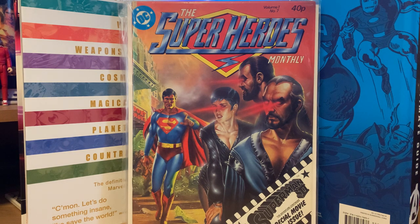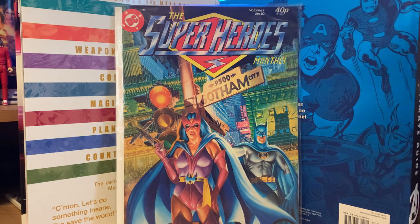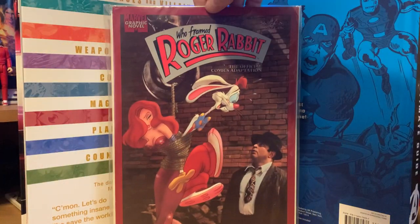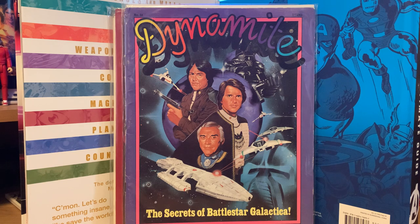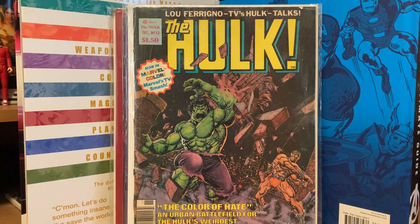I also got this for five dollars: the Who Framed Roger Rabbit Marvel graphic novel — the movie adaptation. A random Dynamite magazine featuring Battlestar Galactica for a dollar. And The Hulk Magazine issue number 12 for a dollar — that's around when it started printing in color, I think around issue 10. Then something I didn't know I needed until I saw it: Marvel Comics did a Clueless magazine based on the movie and TV show, with comic stories inside. I bid ten dollars and won it.